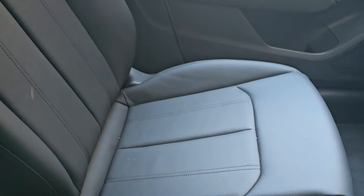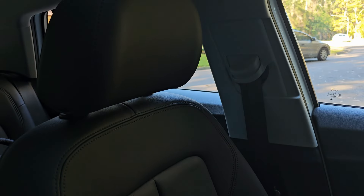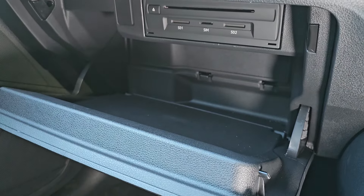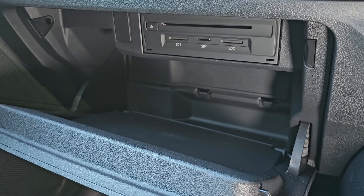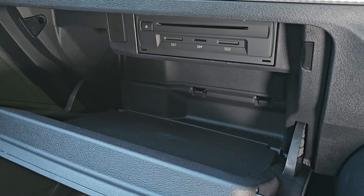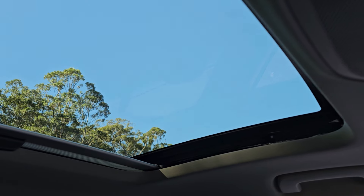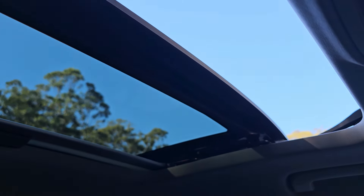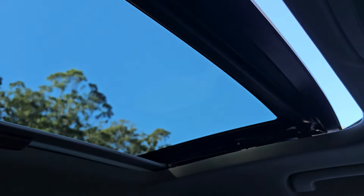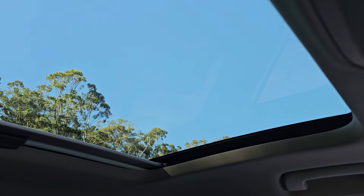The glove box is quite spacious — you can get your books in there along with a couple of iPads. Something you probably didn't realise is that there actually is a CD player in there as well, along with two SD card slots and a SIM card slot, so the Q2 is full of cool features. The sunroof opens with a one-touch operation — really nice for Australian conditions — and there's a one-touch close as well, and you can just tilt it if you wish.